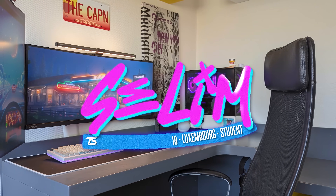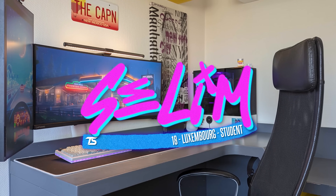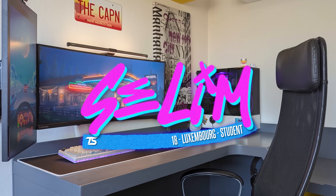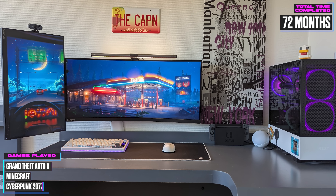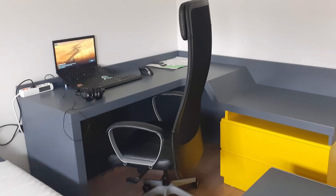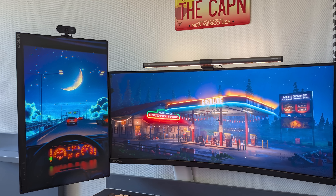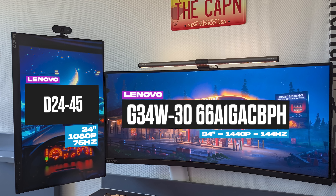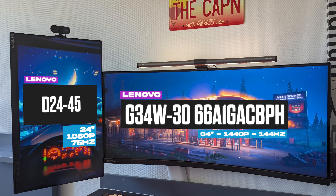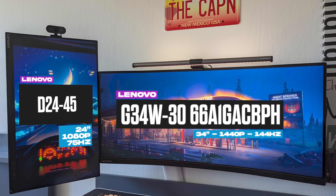I don't think we've ever had a submission from Luxembourg on the show, but either way, Salim is a student who put together this colorful corner setup and has been upgrading it for the past six years. It all started with his dad's laptop when he was around 12 years old, then his own laptop, and eventually a custom PC. Since it's mainly used for gaming, a high refresh rate display was a must. He went with a T-layout with two Lenovo panels — a 34-inch 165Hz UltraWide as the main and a 24-inch 1080p panel as the secondary.